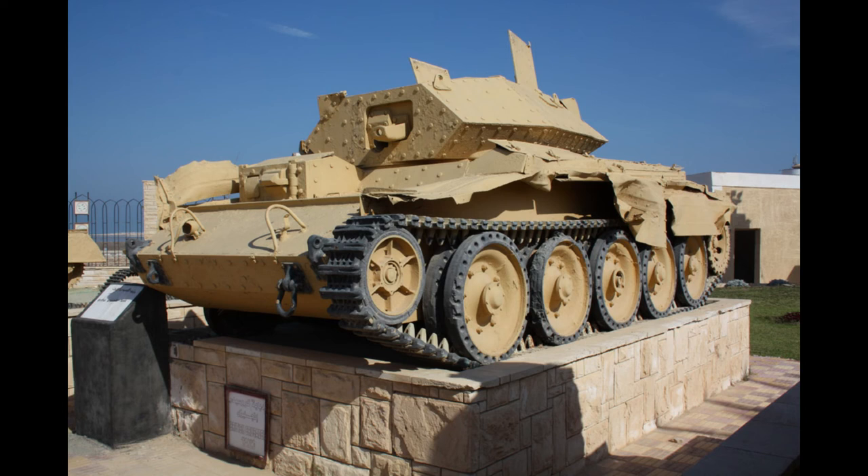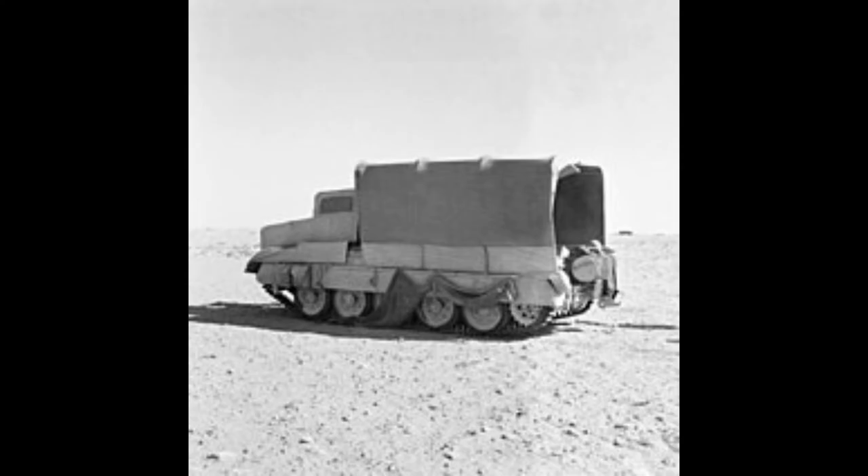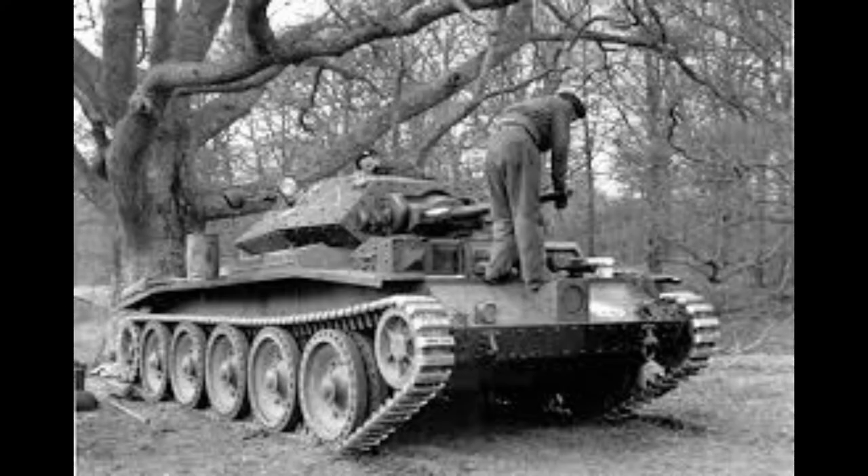Specifications. Entered service 1940, Mark I; 1942, Mark III. Crew: 3. Weight: 19.75 tonnes. Length: 20 foot 8 inches. Height: 7 foot 4 inches. Width: 9 foot 2 inches.